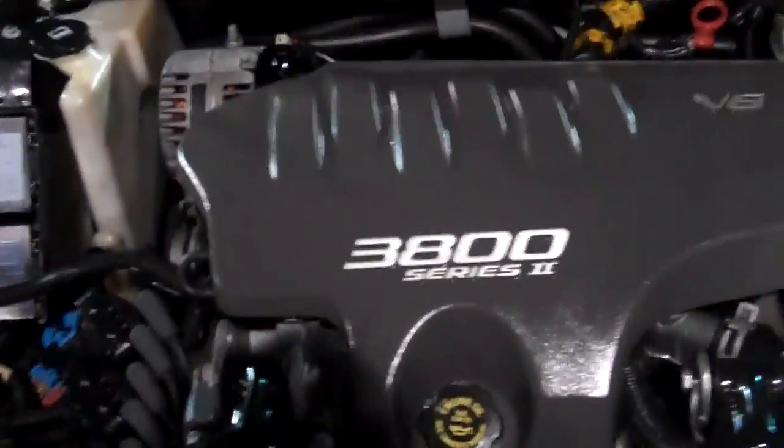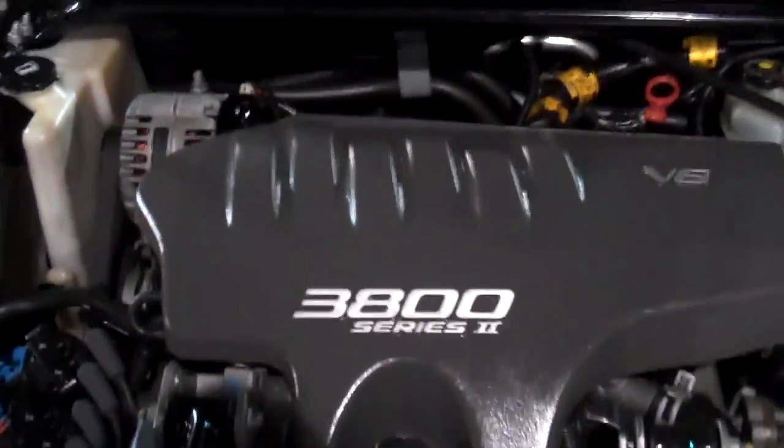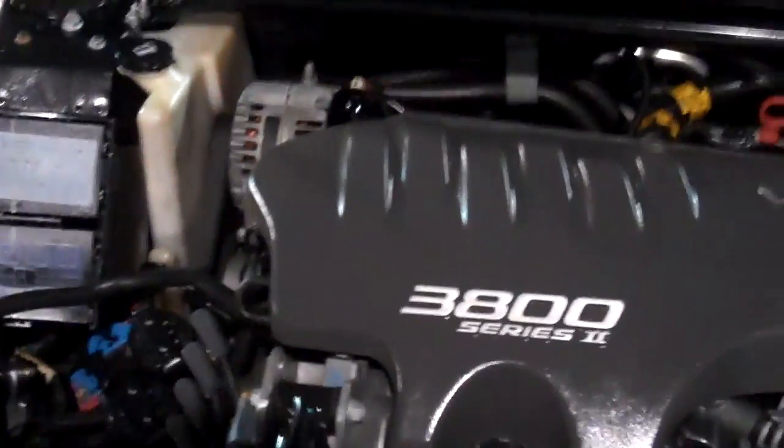It has 58,000 original miles, one owner. Power seats, power windows, power door locks, tilt and cruise. And the ever fantastic V6 3800 engine, which in most mechanical circles is considered the finest engine ever made.